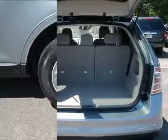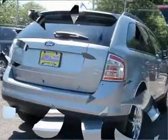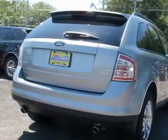We always offer low finance rates whether you have good or challenging credit. We offer a large selection of extended warranties to fit any budget. A Carfax report is available upon request. This vehicle's stock number is U85821.